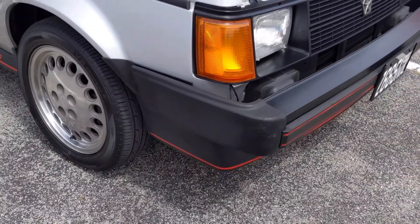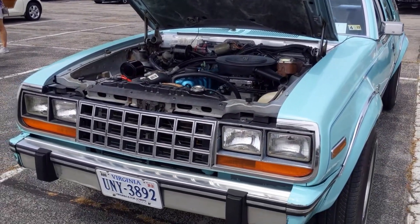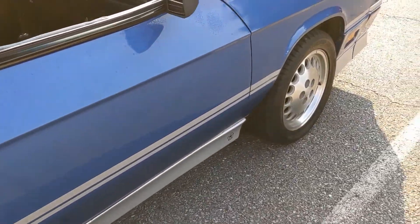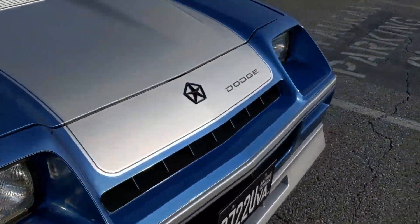Look at that, a 1986 Dodge Omni GLH. Look at that, a 1983 AMC Eagle Station Wagon. Look at that, a 1986 Dodge Shelby Charger. Looks like we're doing an 80's car review video today. Cue the 80's intro guys.